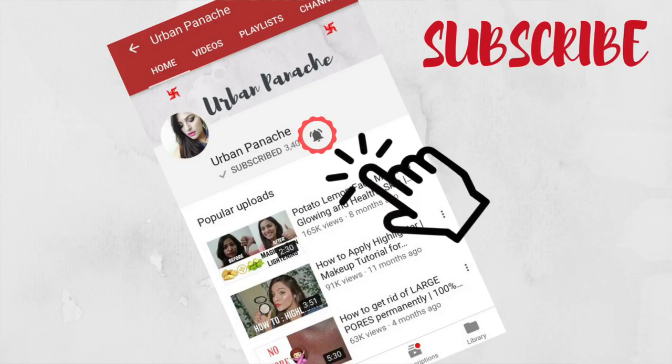Hi guys, welcome to Urban Panache. If you're new to my channel, don't forget to subscribe and hit the bell notifications for instant updates. Tired of dark circles? Today I'm going to share with you guys some quick fixes to get rid of dark circles, under-eye bags, and puffiness.